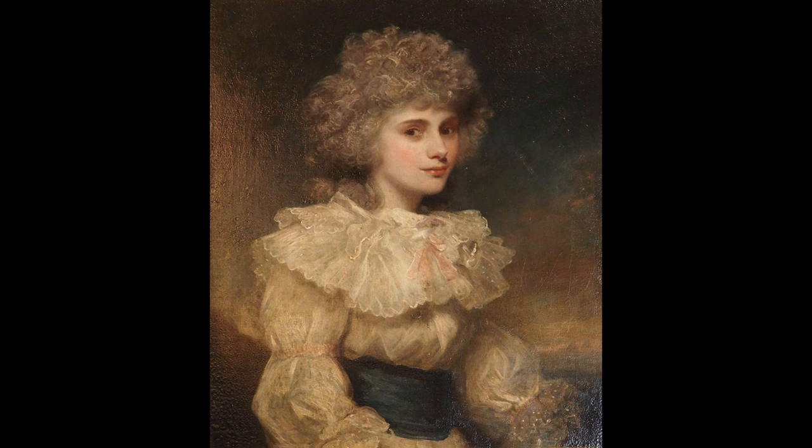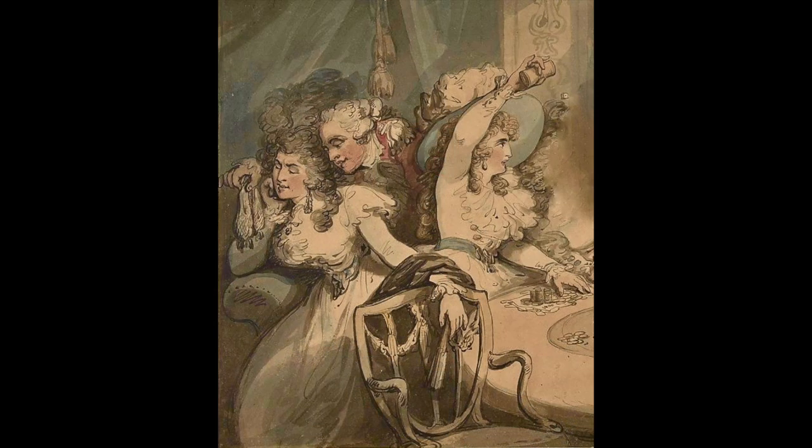Georgiana only discovered the affair when Bess announced that she was pregnant with the Duke's child, but by that time she'd already moved in with the couple, and she would continue to live with them in a sort of ménage à trois arrangement for the next 25 years. This generated an awful lot of shock and society gossip, because while it was expected for members of the aristocracy to have affairs, the hypocrisy of the era meant that they were always supposed to keep them behind closed doors. Georgiana coped with this by taking lovers herself, most notably the Whig peer and future Prime Minister, Earl Grey. However, she also unfortunately took to dissipating her sorrows in alcohol, laudanum and gambling, to which she became addicted, and she tends to be best remembered today as a fashionable but rather tragic figure of scandal.